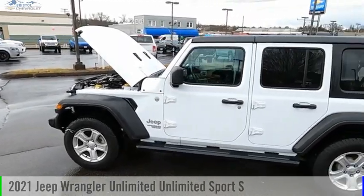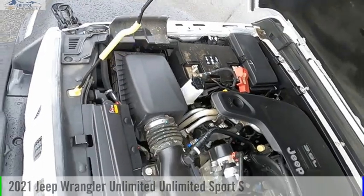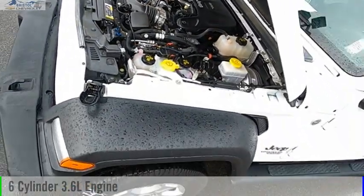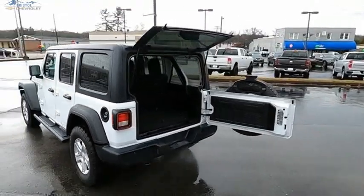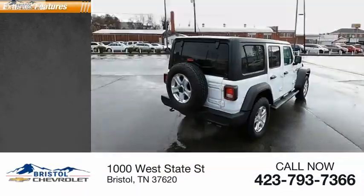Make a great choice today with the 2021 Jeep Wrangler Unlimited. This vehicle is powered by a four-wheel drive six-cylinder 3.6 liter engine. This vehicle has less than 20,000 miles. Here are some of this vehicle's great options.